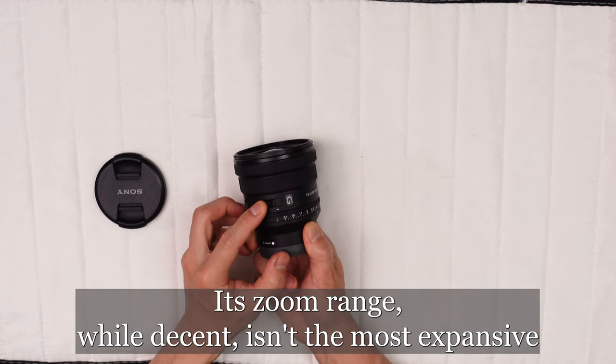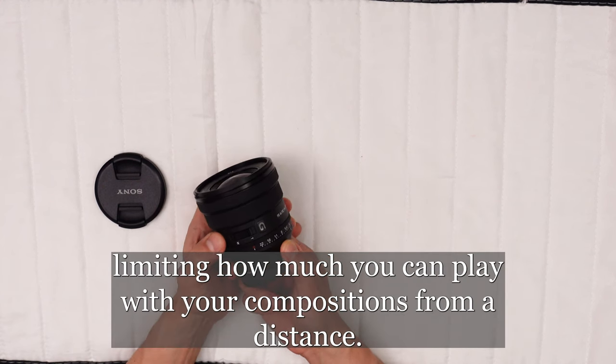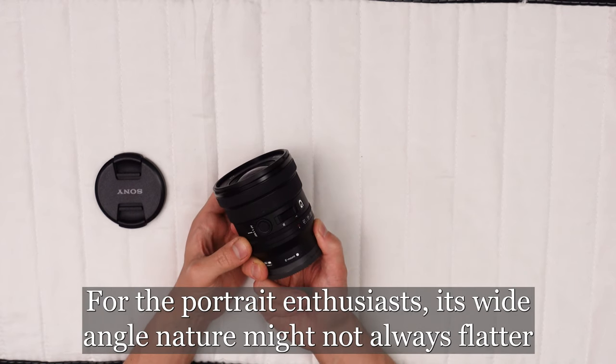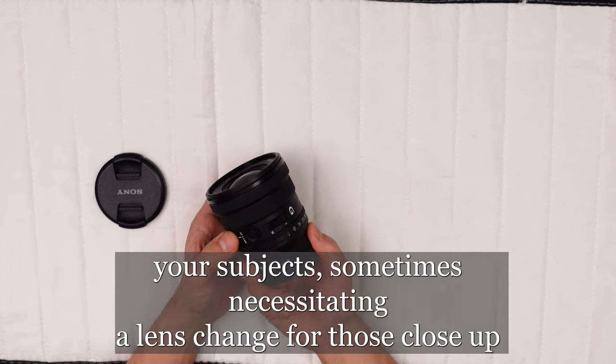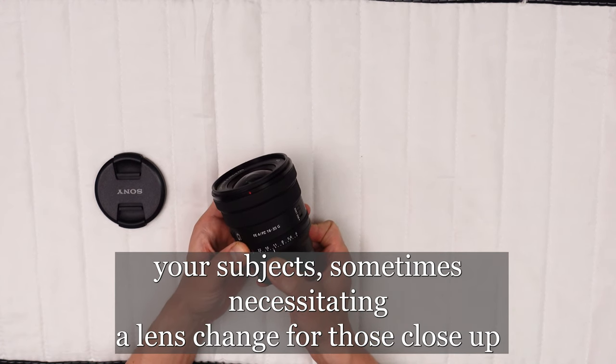Its zoom range, while decent, isn't the most expansive, limiting how much you can play with your compositions from a distance. For the portrait enthusiast, its wide-angle nature might not always flatter your subjects, sometimes necessitating a lens change for those close-up shots.